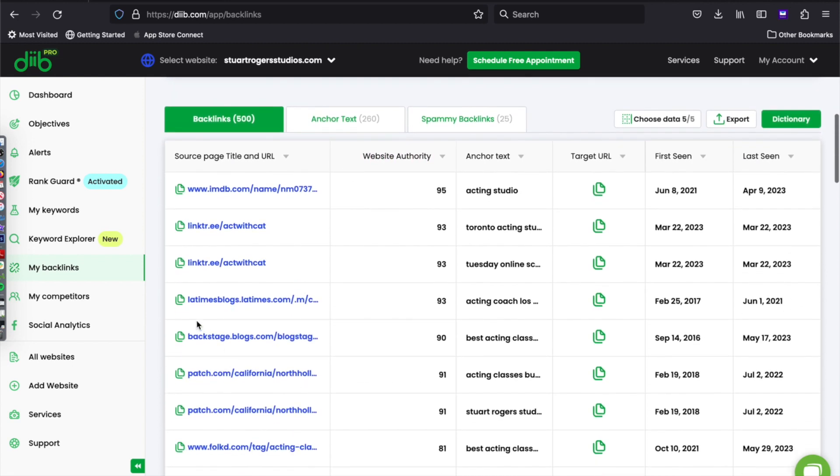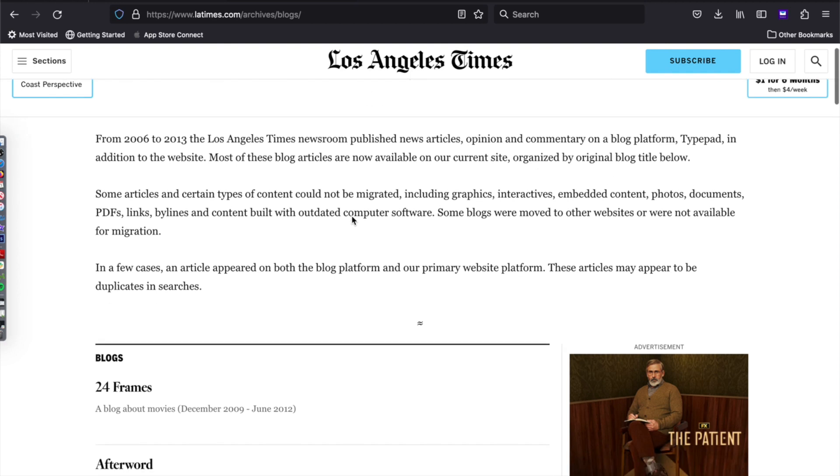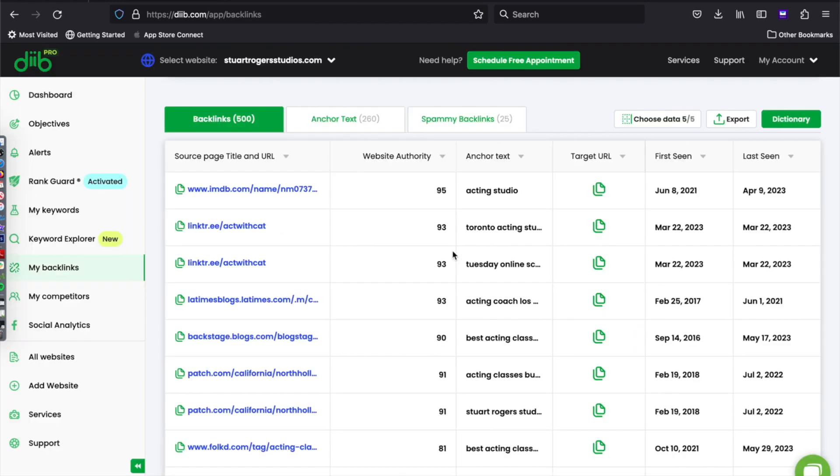Down here, I can see my backlinks. If I click on that green icon there, it copies the URL and I can paste it into a new tab and look at that backlink. Website authority is that other site's strength, and it's really good when you get any with high numbers linking to you. Here you can see what anchor text or keyword was used and what page on your site it links to.